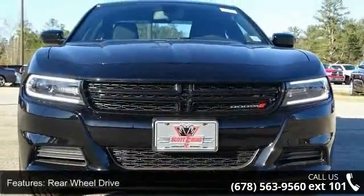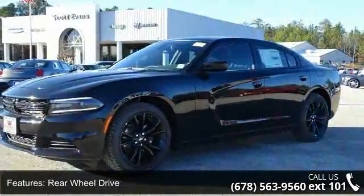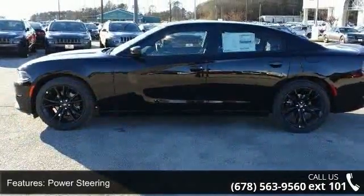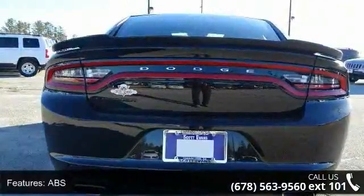Some of the top features included with this vehicle are rear wheel drive, power steering, ABS, four-wheel disc brakes, brake assist, aluminum wheels, rear defrost, daytime running lights, automatic headlights, and MP3 player.